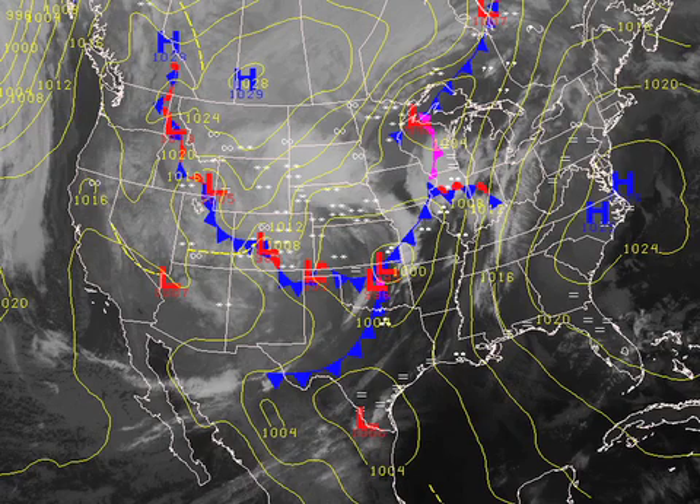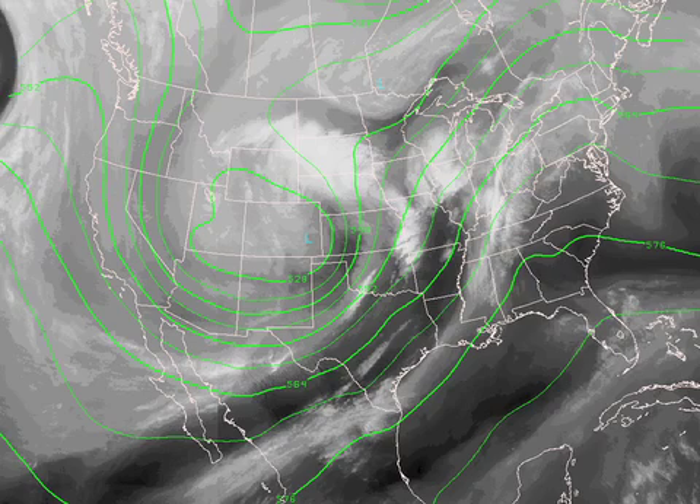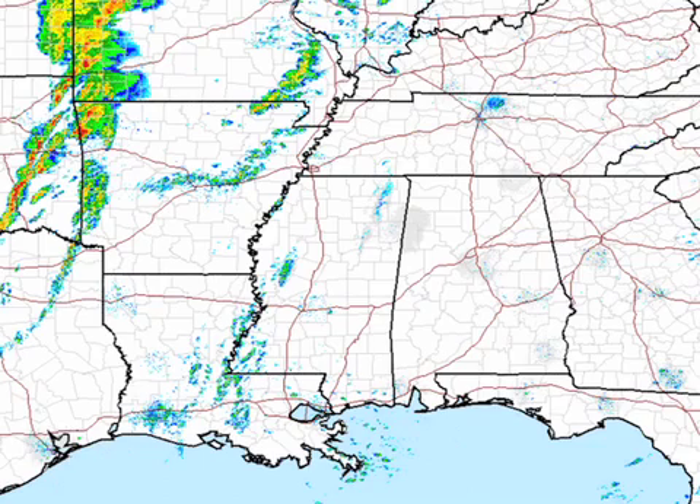The surface map continues to show high pressure off to our east, and that is certainly pumping moisture all the way up into southeastern Canada, directly from the Gulf of Mexico. We have a complex weather pattern off to the west with a number of surface lows and a very deep upper system that you can see on the 500 millibar chart this morning, along with the water vapor imagery. You can see the long stream of moisture coming all the way from the Pacific across the Gulf Coast of Texas and up into northern Alabama this morning.